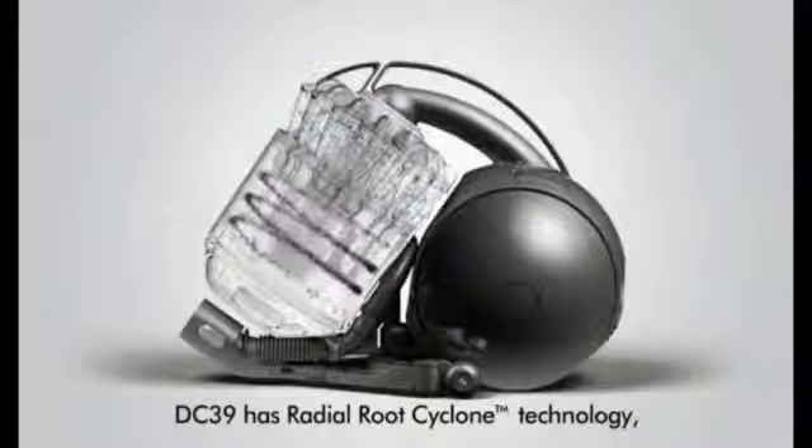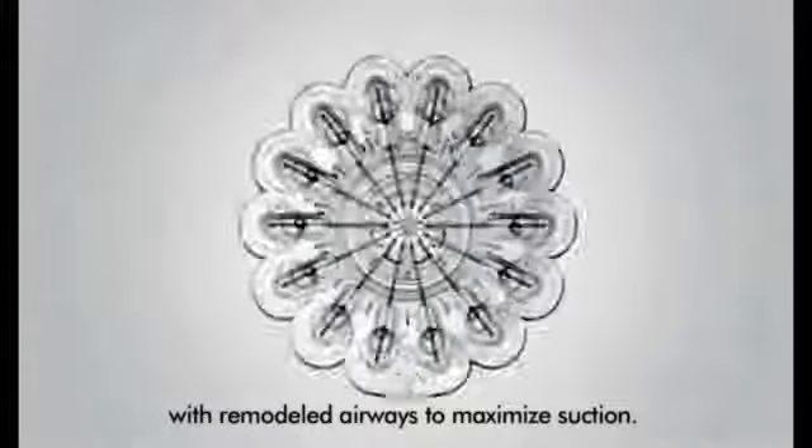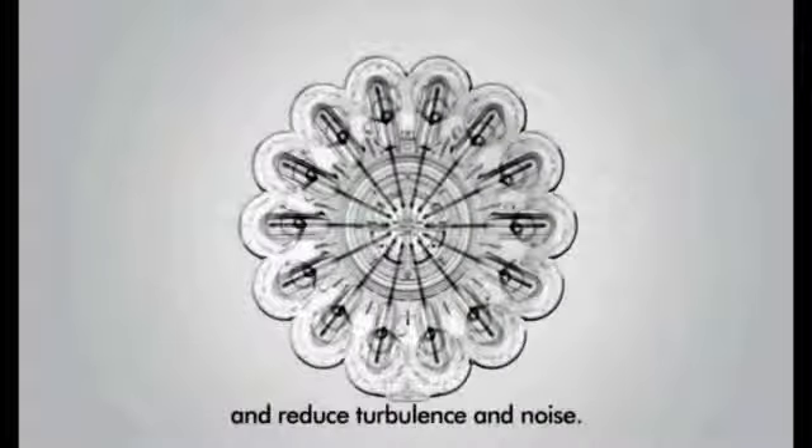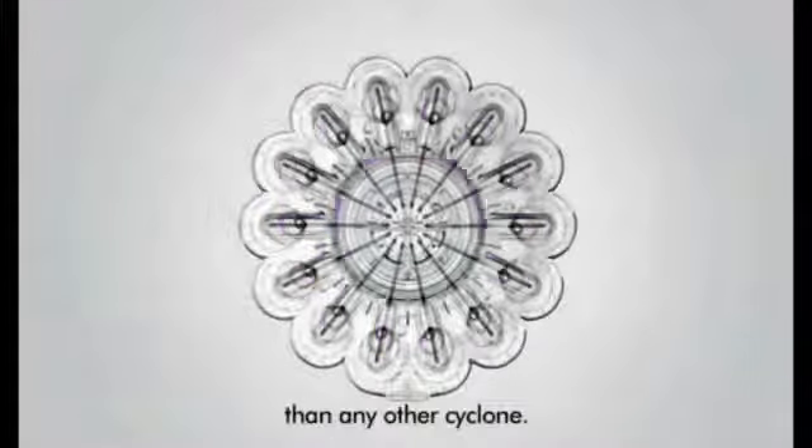DC39 has radial route cyclone technology with remodelled airways to maximise suction and reduce turbulence and noise. It captures more dirt and microscopic dust than any other cyclone.